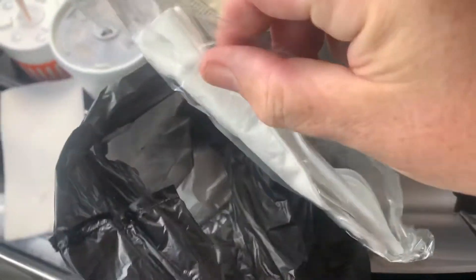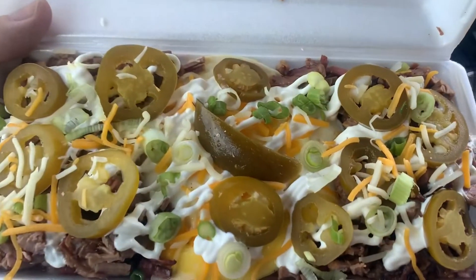I got a bag, I got some napkins, I got an accessory pack — fork, knife, spoon, and another napkin. And let's see what we got guys.